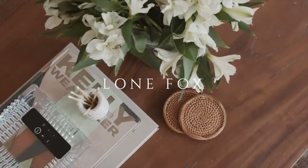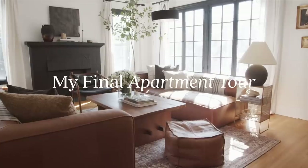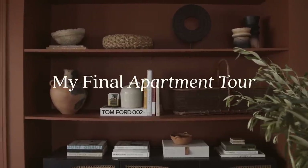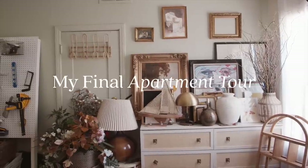Hello you guys and welcome to the Lone Fox final apartment tour. This is a little bit of a bittersweet moment — this is where the Lone Fox channel kind of came to be over the past two and a half years, and I am moving out of here.